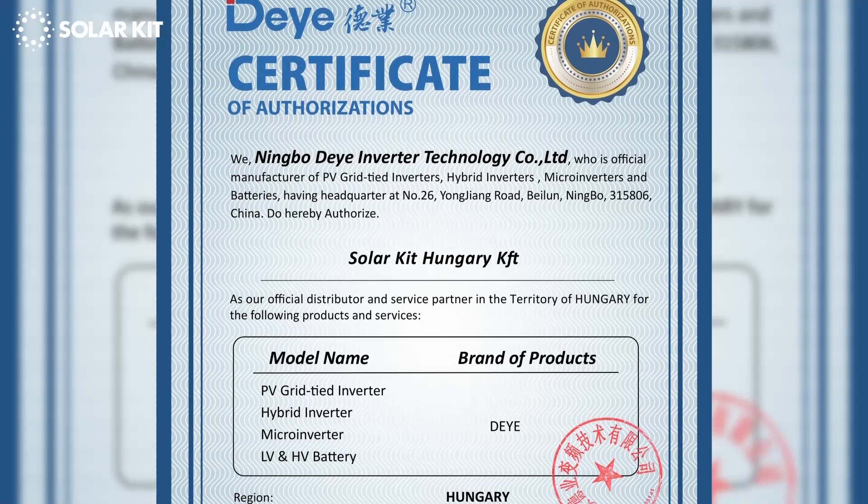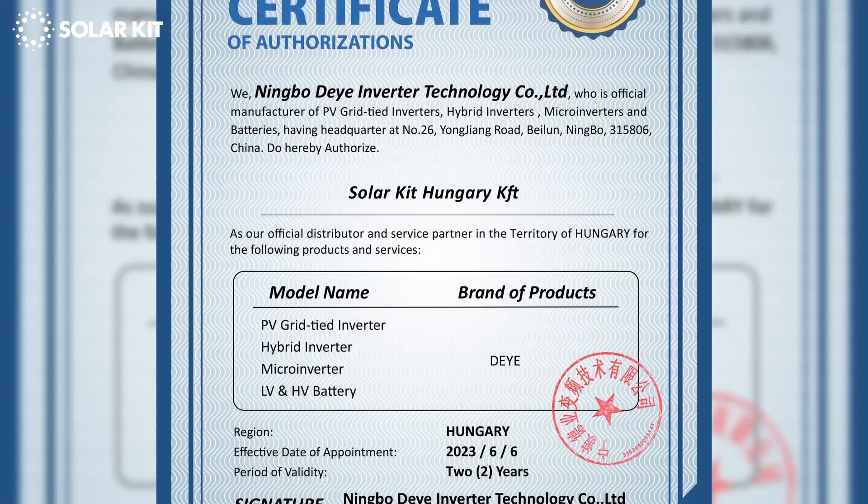Good morning! This is Marcel from SolarKit and today we are going to install a PV system in Budapest. Norbert, our CTO and technical engineer, will be leading the installation team and he's also explaining to us why Deye, this brand, is a good offer in our B2B portfolio and in the B2C portfolio as well.